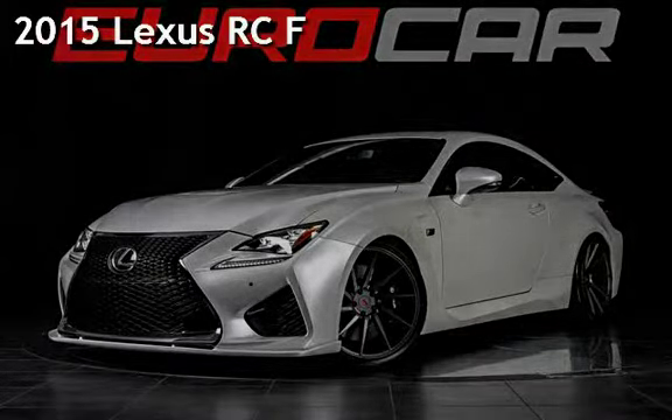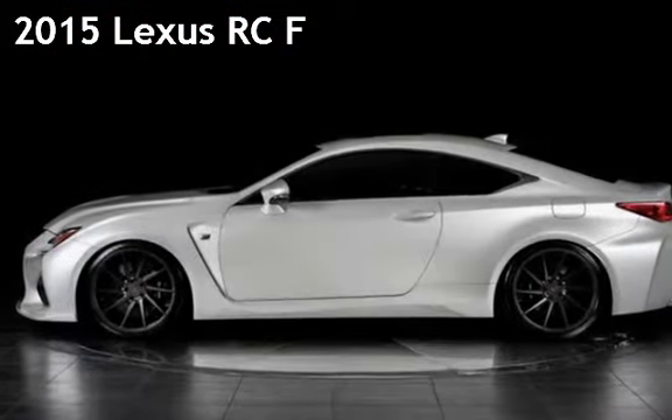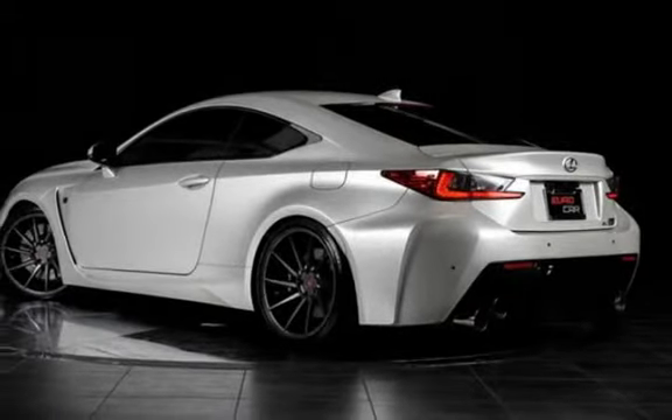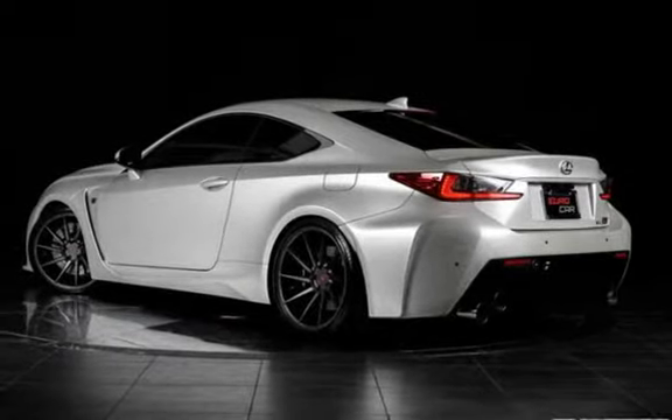Presenting a pre-owned 2015 Lexus. This two-door coupe has an 8-cylinder, 5.0-liter V8 engine, with rear-wheel drive, and an automatic transmission.